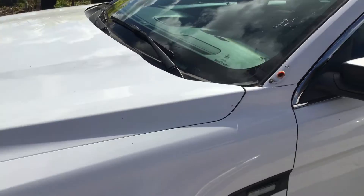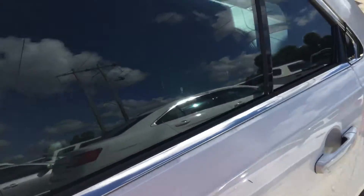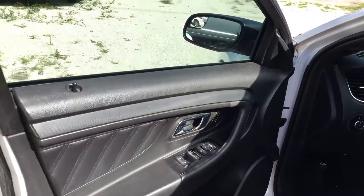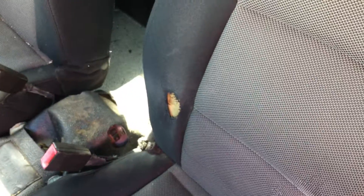There are a couple of holes on the pillar here from the spotlight that was removed. The interior looks good. There's the driver's side door panel — no damage.